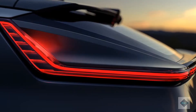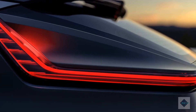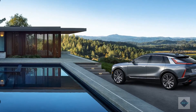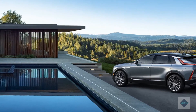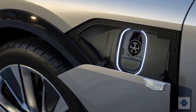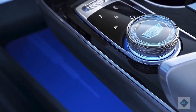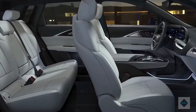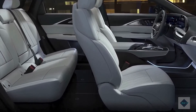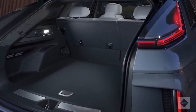Infotainment and connectivity. The Lyriq's dashboard, like the new 2021 Escalade's, is dominated by a giant 33.0-inch curved advanced LED display that serves as both the SUV's infotainment system and the driver's gauge display. In the Escalade, the infotainment system can be controlled by a click wheel on the center console, a boon for drivers who aren't fond of touchscreens. Apple CarPlay, Android Auto, and a Wi-Fi hotspot are all expected to be standard features when the Lyriq rolls into Cadillac showrooms. A 19-speaker stereo system from the high-end audio experts at AKG will be offered.